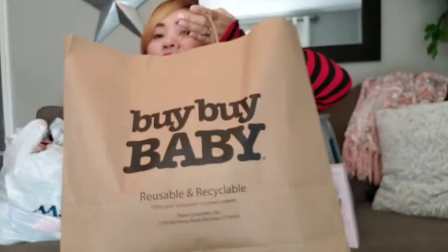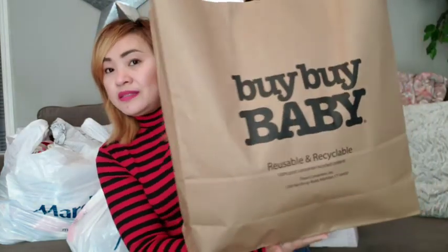Hi guys! For today's video, I went shopping yesterday at Marshall's and also Bye Bye Baby. My purpose to go shopping yesterday was to get winter clothes for my daughter — her winter clothes from when she was little don't fit her at all. So let's get started!